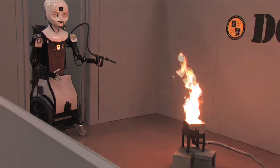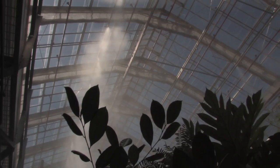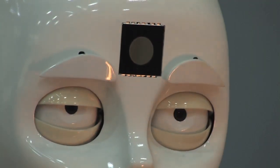So Octavia will eventually, with a lot of her robot friends, learn how to interact everywhere in the world that the Navy and the rest of the US military goes.